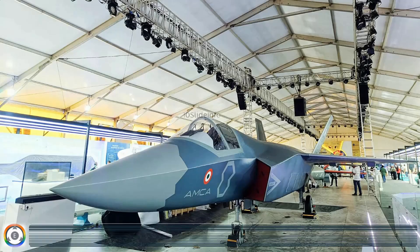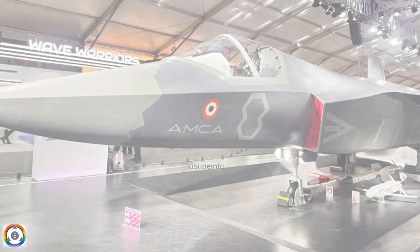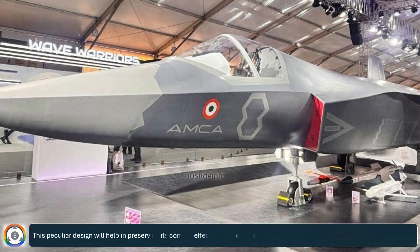As per recent reports, the AMCA jet's internal weapons bay is designed to be highly modular. This allows for a flexible configuration that can accommodate either one or two internal fuel tanks, helping to preserve its combat effectiveness while significantly extending its operational range.